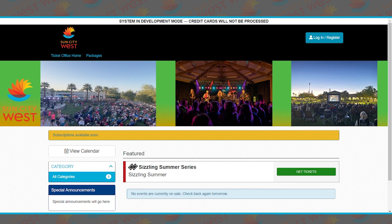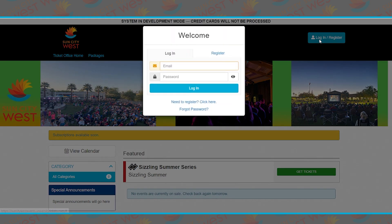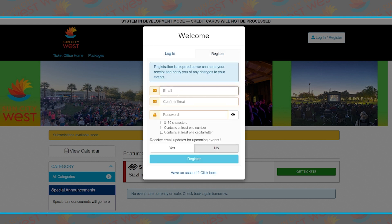You will see that there is a Login/Register button. Click on that and it will ask for a login. However, we need to register, so please click 'Need to Register, Click Here.' You'll want to enter your email that's affiliated with your membership information — whatever email you have in membership, you'll need to use the same one.